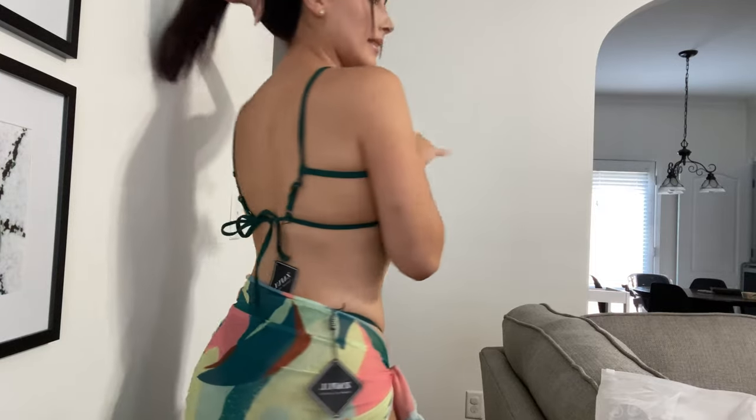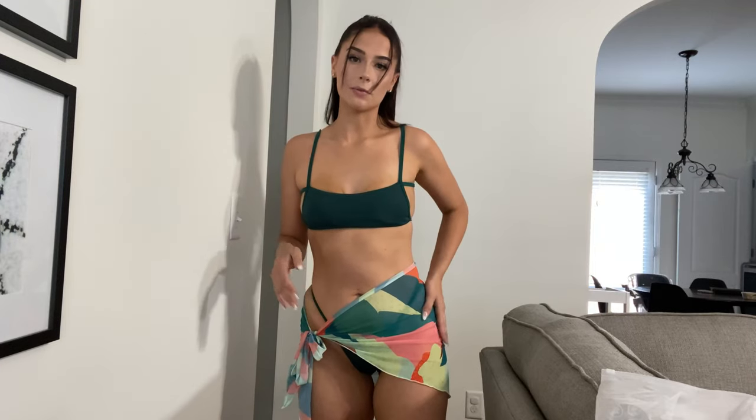Okay here is the swimsuit on. This is so freaking cute — I love the top. That back is literally like no bathing suit I've ever seen before, it's so unique and different with the straps but I love it. I was a little confused when I first put it on because I wasn't sure how the straps were supposed to go but I figured it out by looking at the picture. The bottoms are pretty thin and very cheeky so definitely not a family pool swimsuit. I just put this little wrap that's also from Zaful. If we were going to a pool party I would definitely wear this, but we're not — on to the next.